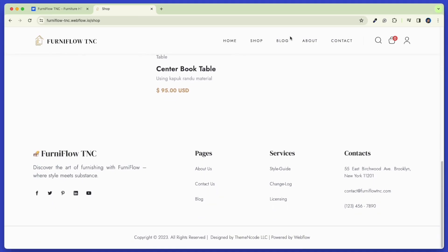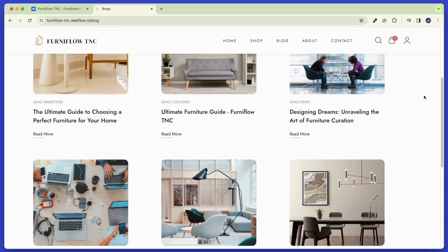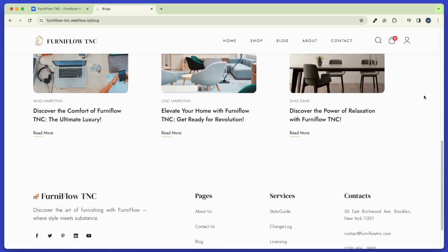Now let's check the blog page. It is a unique and user-friendly blog page. Explore exclusive insights and inspiration designed to improve your space. Stay updated on design to inspire and empower your interior design journey with some essential blogs.